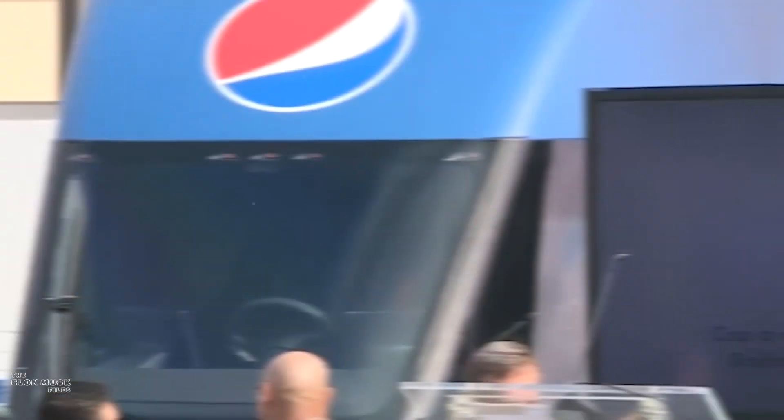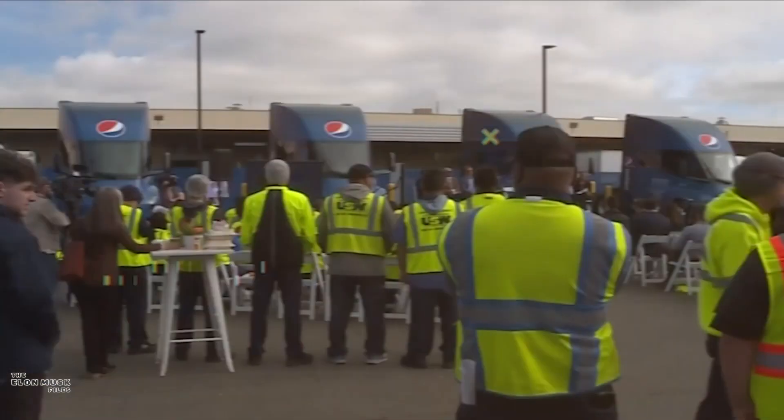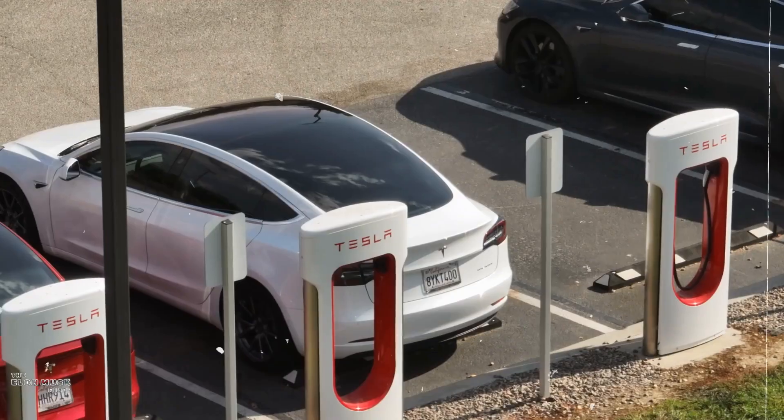In December 2022, Tesla delivered a new fleet of up to 21 Tesla Semi electric trucks to PepsiCo. Yes, the delivery was late, but we're all on Elon time — and that means we will get the truck we want one day; we must be patient.